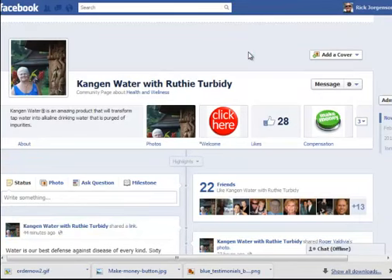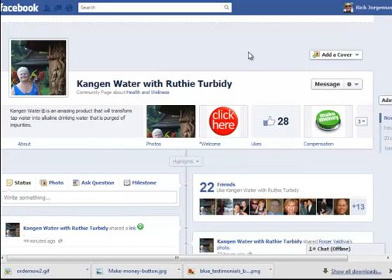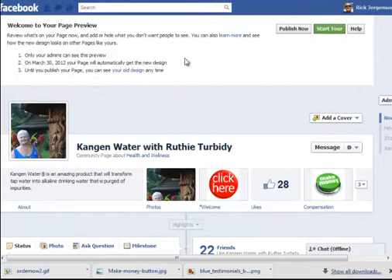This is what your new page is going to look like before you make any changes to it, before you add a cover shot, etc. You can see you've got a couple of options — you can go back to your old design at any time. Right now we're just in viewing mode; this is not visible to anybody that comes to your page. While it's in preview mode, only you as the administrator can see it.